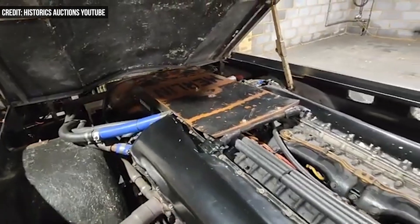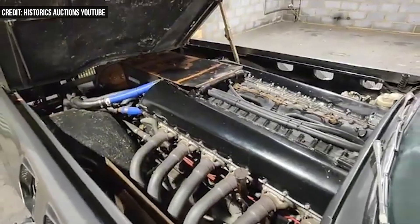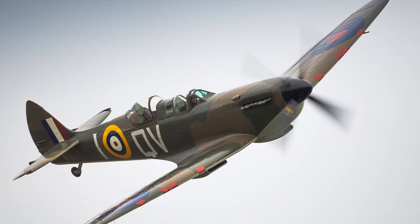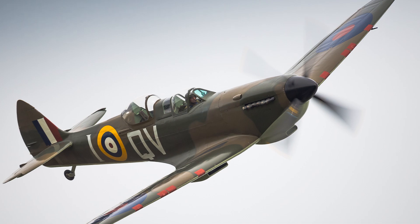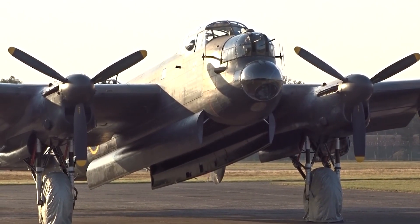The Beast swapped the Meteor for a 27-liter Rolls-Royce Merlin V-12, which was better known for powering the legendary British fighter aircraft the Supermarine Spitfire and the Avro Lancaster, also known as the Lancaster Bomber, in World War II.